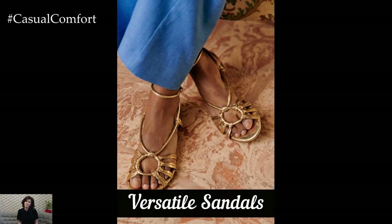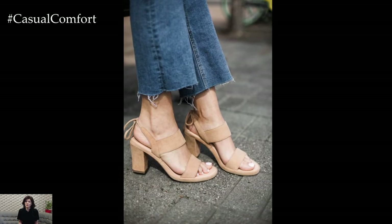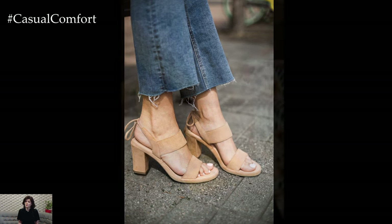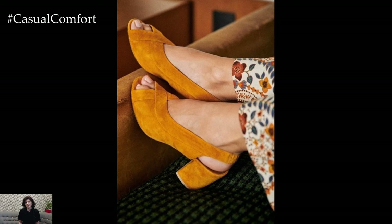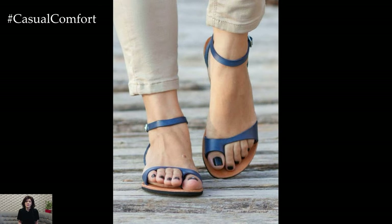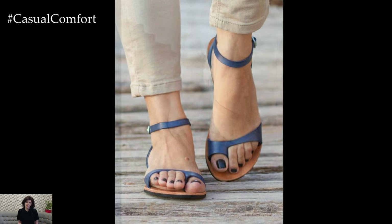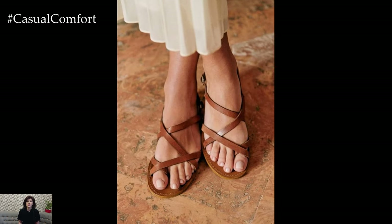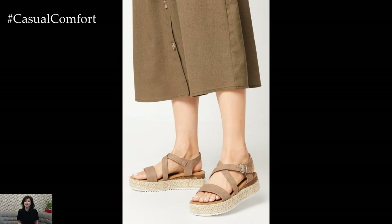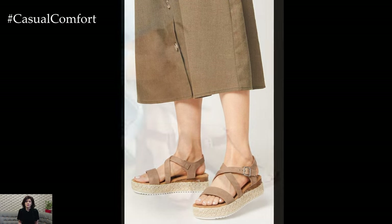Versatile Sandals. High-quality sandals are a summer essential, providing comfort and style in one. Choose sandals in neutral colors like tan, black, or white to ensure they pair well with a variety of outfits. Look for styles that offer both comfort and elegance, such as those with slight heels or supportive straps. Versatile sandals can be worn with anything from shorts and dresses to tailored pants, making them an indispensable part of your summer wardrobe. Investing in a durable, well-made pair will ensure they last for several seasons, offering both practicality and timeless style.